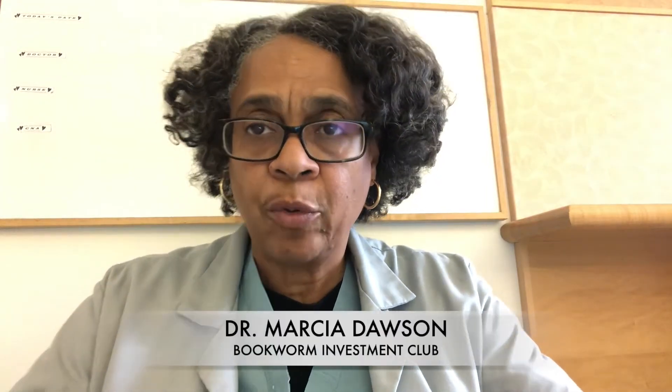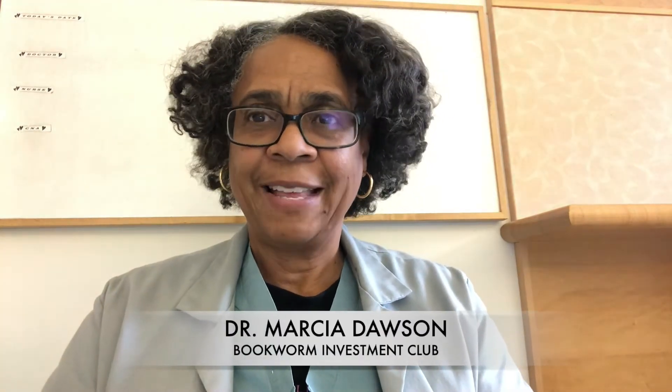Hey investors, it's Marsha from Bookworm Investment Club. I'm the creator and founder of Bookworm, and it is where I teach women who are approaching retirement how they can have some extra money on the side by investing in the stock market, buying stocks, and building a profitable stock portfolio.